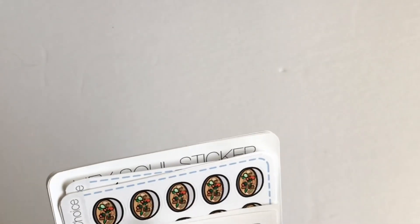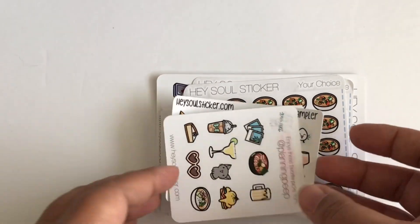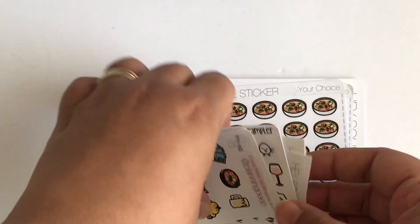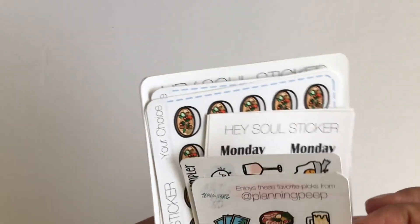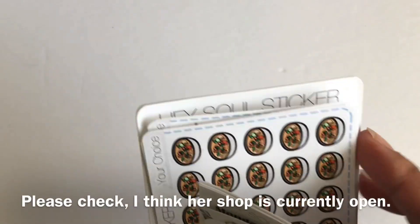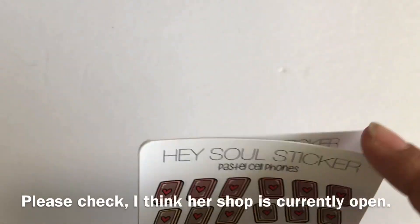Haysoul Sticker — I forgot the owner's name, I think it's Ada or something. She is going to school right now so her shop was closed for a while. She had opened it up for, I think, four days. So I was able to catch her shop for a little bit and I ordered — I had a small order. I'm just happy her shop was open so I could get a reorder of some of my favorite stickers.